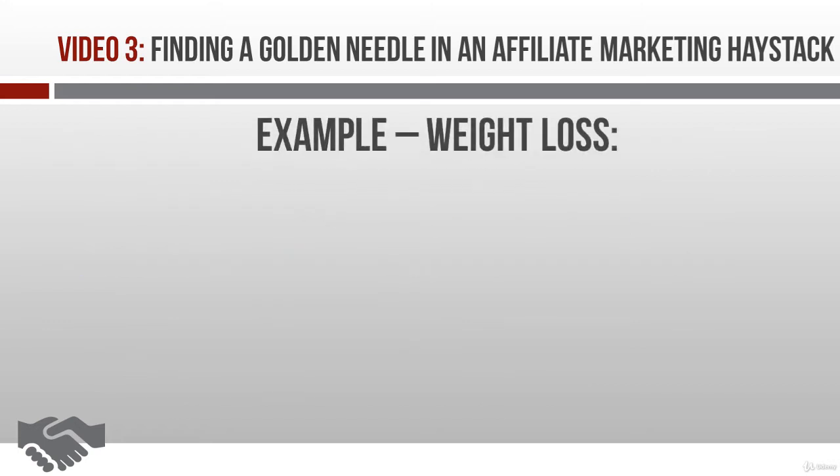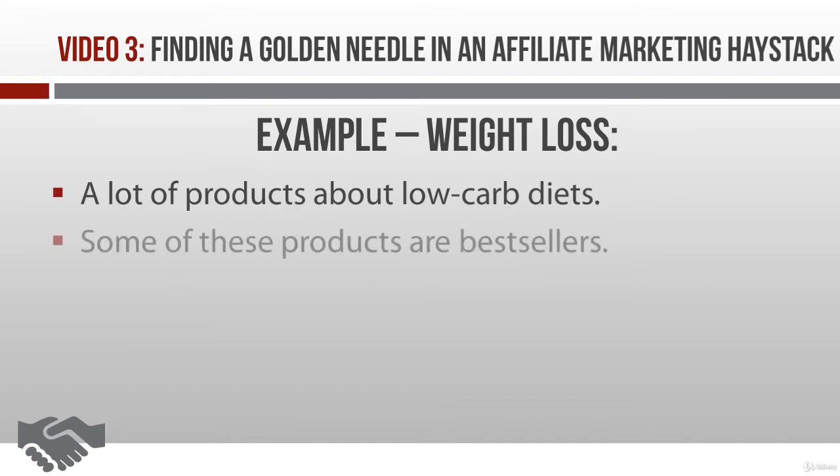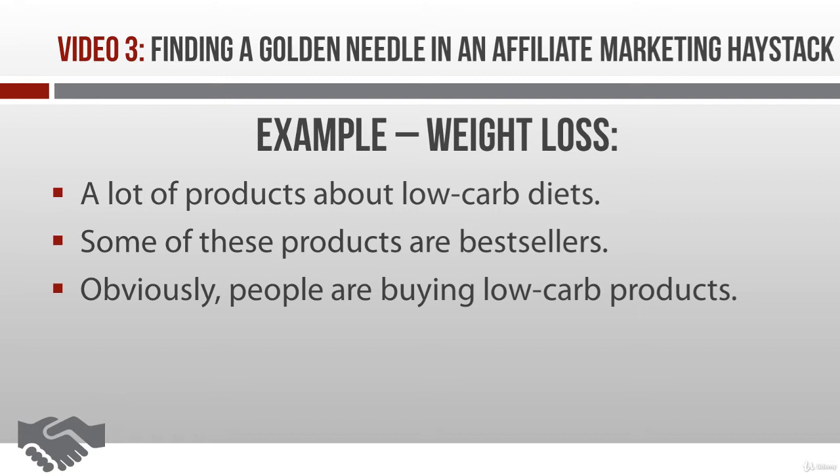For example, if we were working in a weight loss market, you might notice that there are a whole lot of products about low-carb diets. Plus, some of these low-carb diet products are bestsellers in their category. That tells you that people are buying low-carb products, so this is something you might want to promote to your audience too.